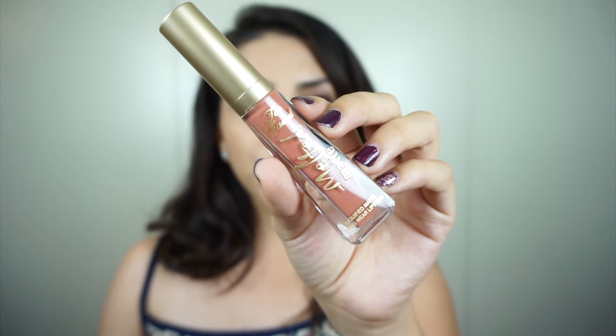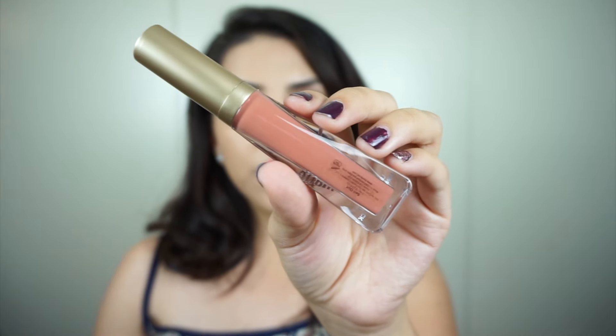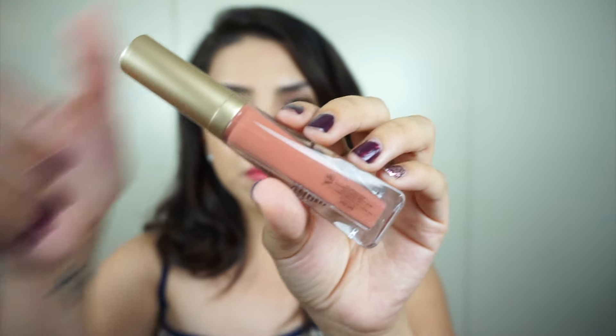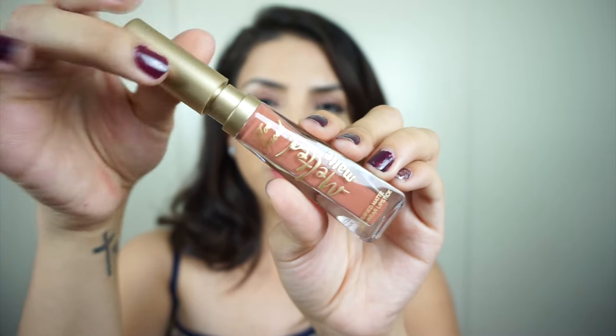Before I start with the swatches, I'm also going to show you guys what the tube looks like. This is what the front of the bottle looks like, then the back, and the wand.